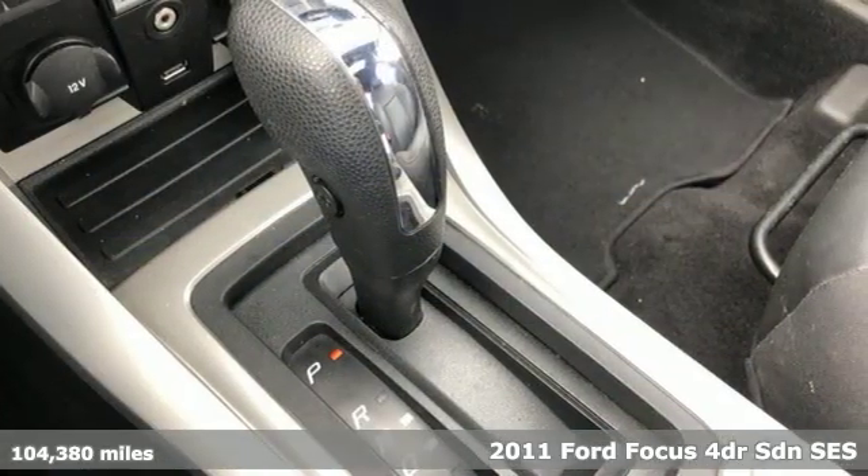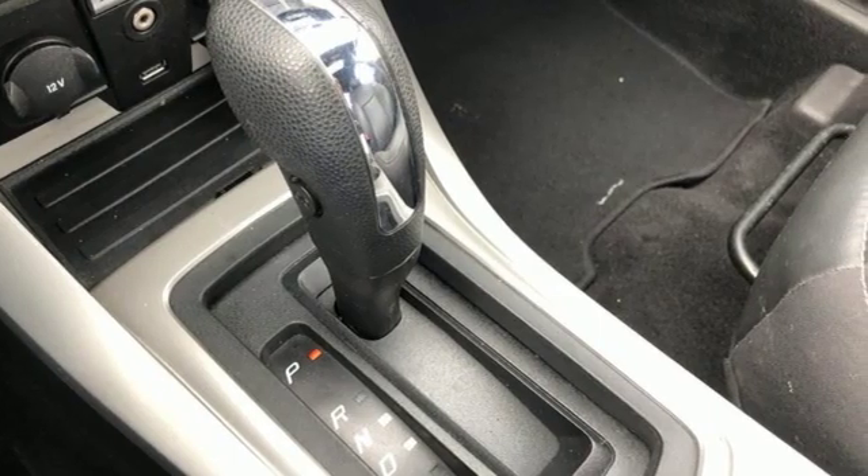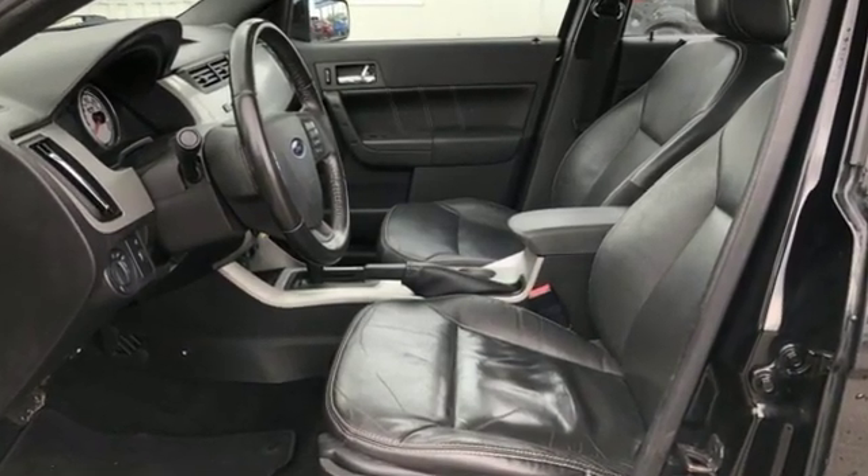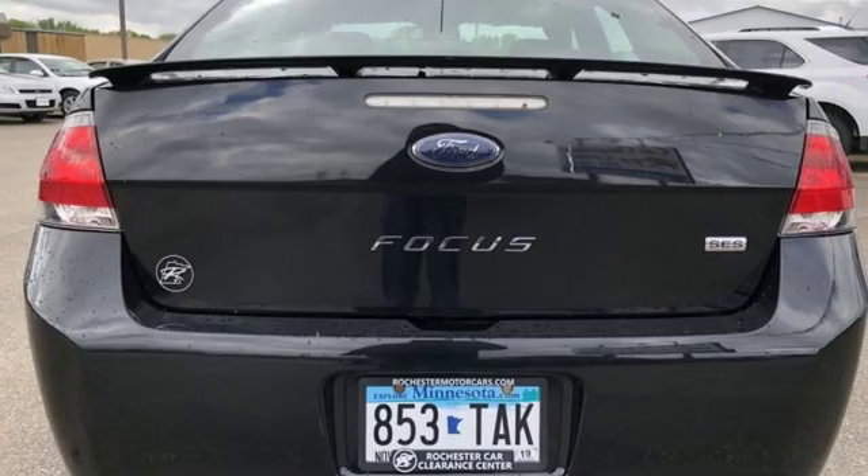And it comes with all the amenities you need: external memory control, wireless phone connectivity, air conditioning, auto dimming rear view mirror, and power windows.